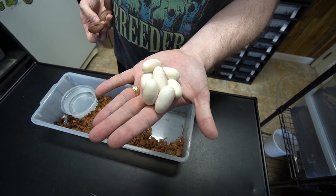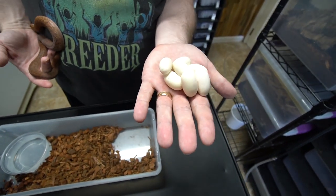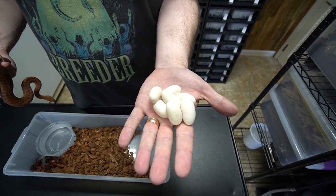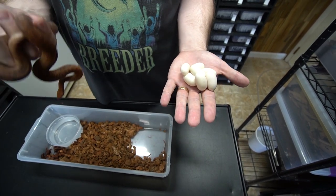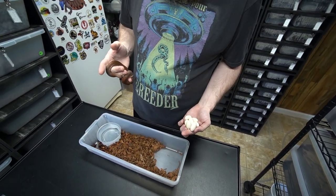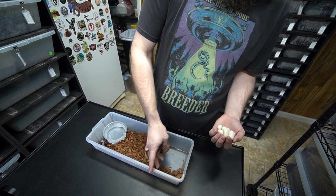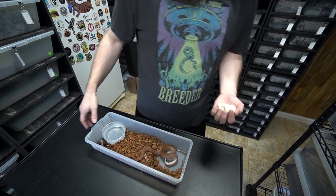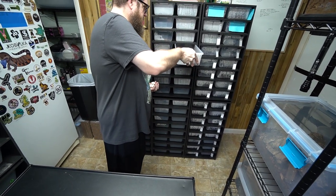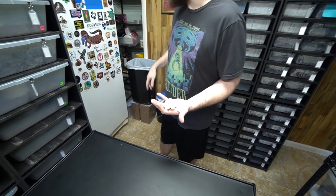Wow. Three, six, seven. Am I good at math? I thought it was going to be five. There's seven eggs! Seven eggs, first time mom. This little girl is small. That's amazing. Let's get them candled. There we go, back in here. Good job mama. And we'll be cleaning her bin up and all that in a little bit. Once she pays rent.